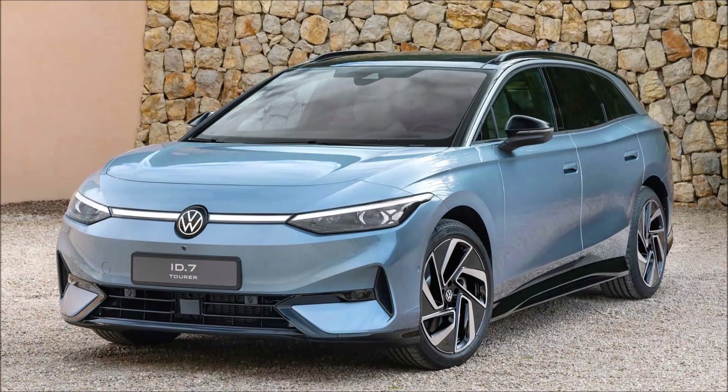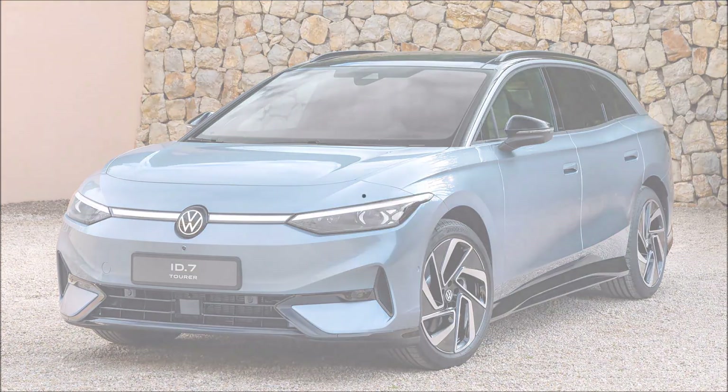Volkswagen's first electric wagon is here. This is the new ID7 Tourer. What's good guys? Welcome back to Ron's Rides.